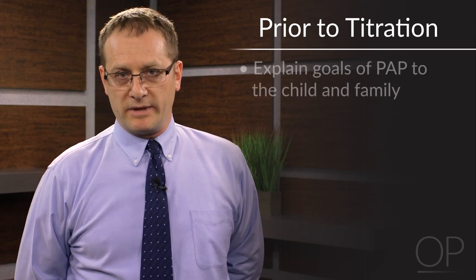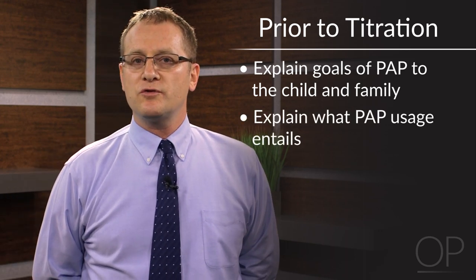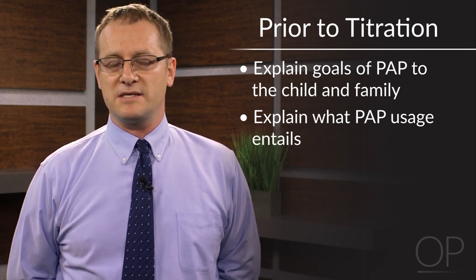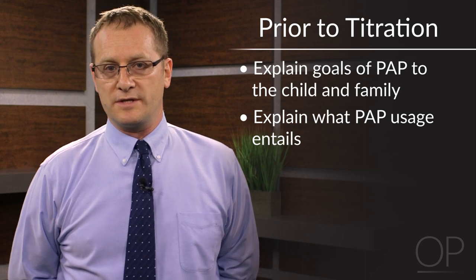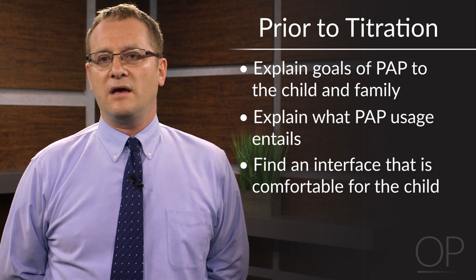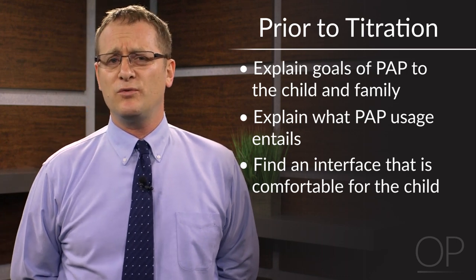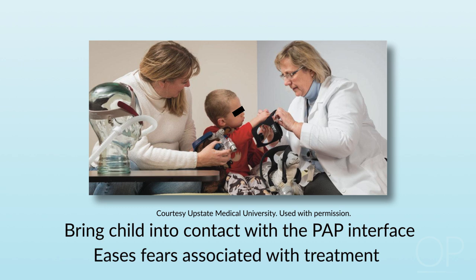Prior to titration, it's really important to explain to the child and the family what we're trying to accomplish and what using PAP entails. With younger children that doesn't always work as well because their ability to comprehend abstract concepts is limited. But at the very least, it's important to find an interface which is both comfortable and relatively stress-free for the child.